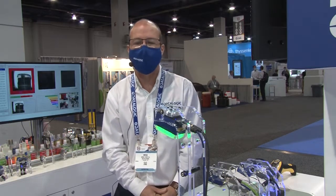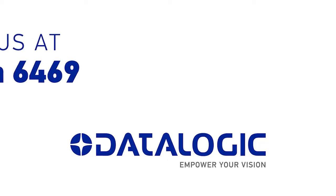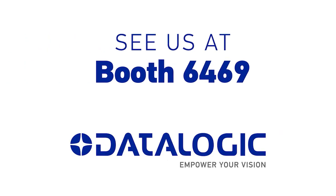The Matrix 320 is just one of the many live demonstrations we have here at PAC Expo. Come on down to booth 6469 and check out all of our industrial traceability solutions.